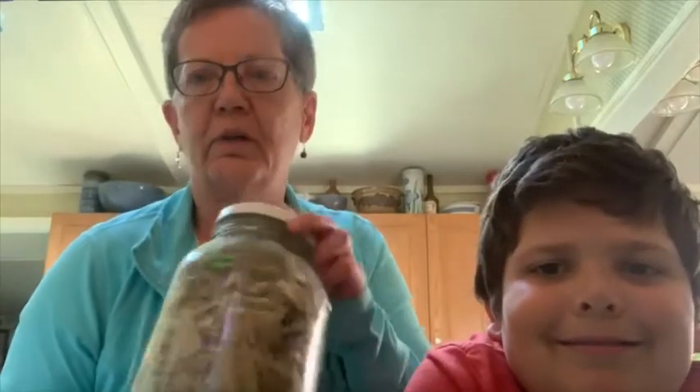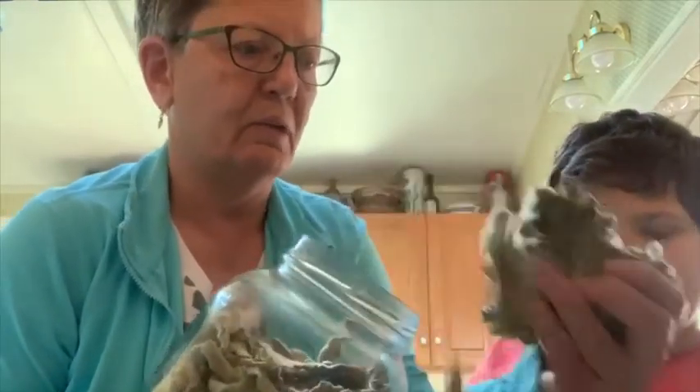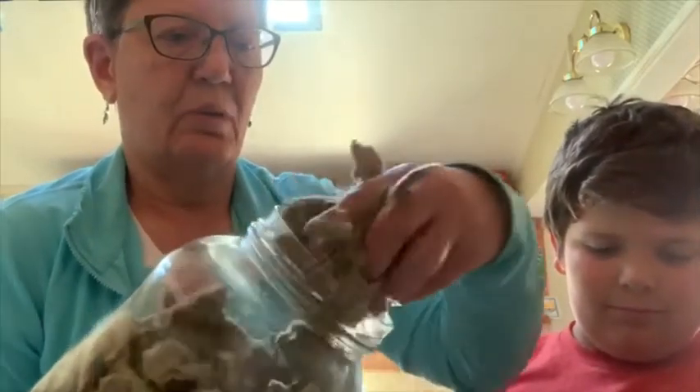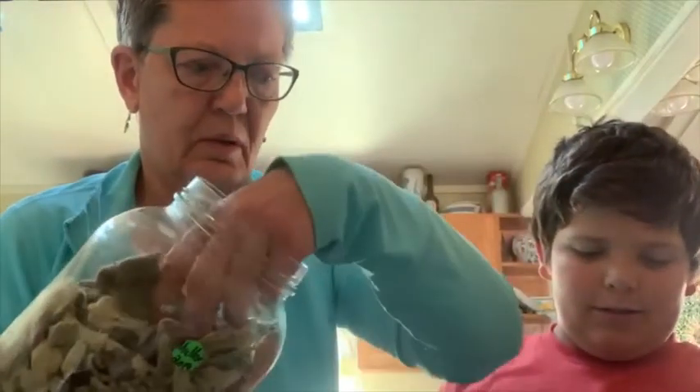We have a jar here full of dried Mullein. The next part is we're going to measure out a whole ounce of Mullein — it's quite a few handfuls. Evan's got the scale here and he's keeping an eye on the total. You can see that's my third big handful getting close. That's why we weigh it — we get exactly what we want.